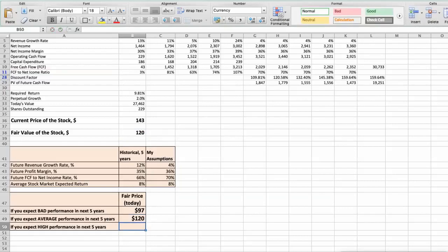Third scenario — T. Rowe Price Group will have high performance in the next 5 years. Future revenue growth rate would be 5%, future profit margin would be 40%, and future free cash flow to net income rate would be 75%. In this case, the fair value of the stock today would be $146.